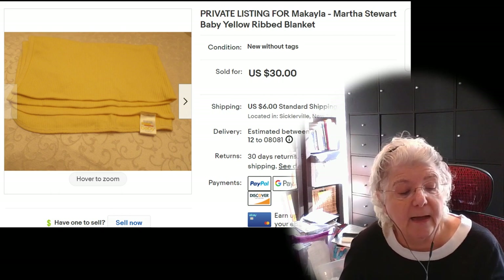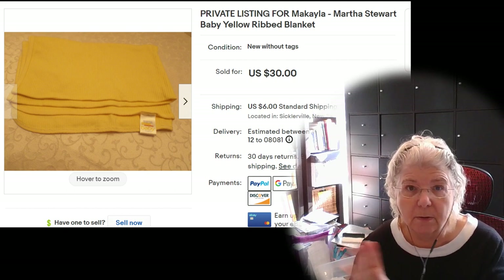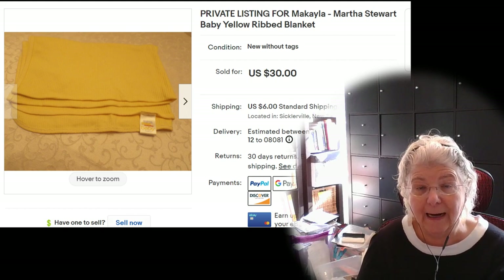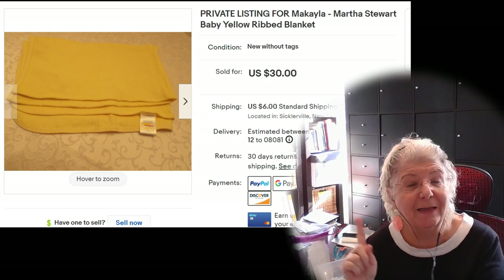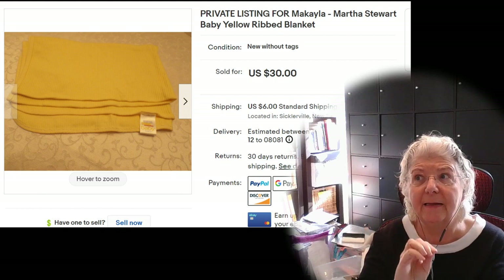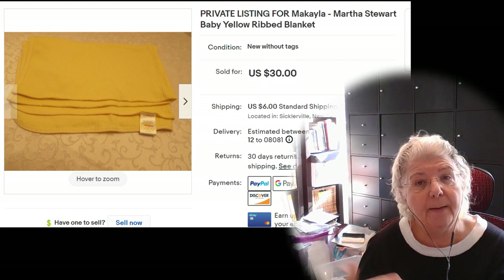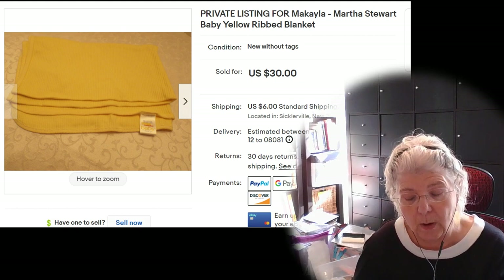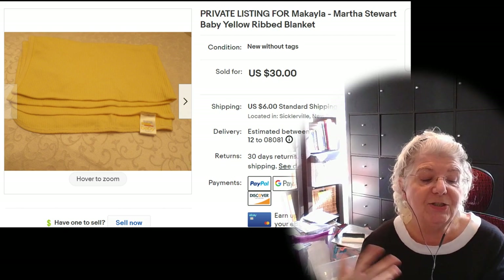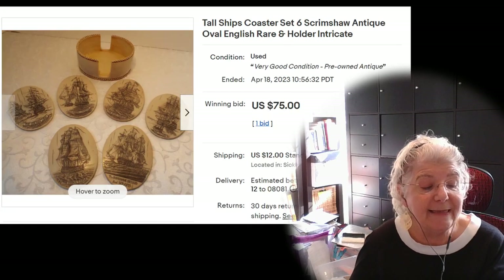The next one is a Martha Stewart receiving blanket. I paid $5.34 for each of two — one pink, one yellow. The pink one sold a while back for $40. This yellow one was also listed for $40 and sold for $40, but my yellow lighting made both look yellow in photos, so I accidentally listed the pink one twice with a typo. I apologized and gave the buyer a refund, then relisted the yellow one and sold it to her for $30. She was all in for $36 and I made $21.45.